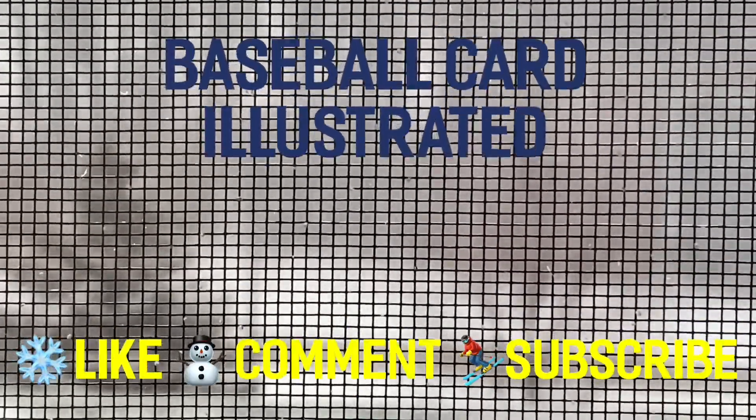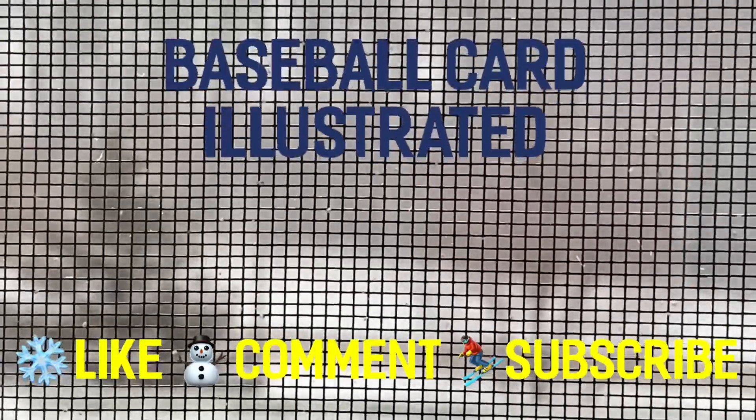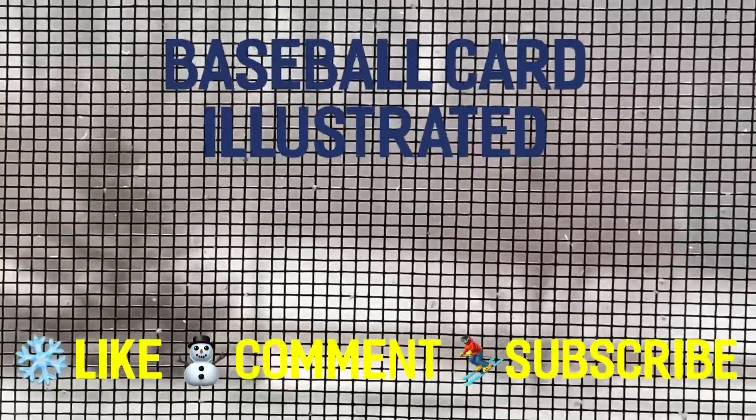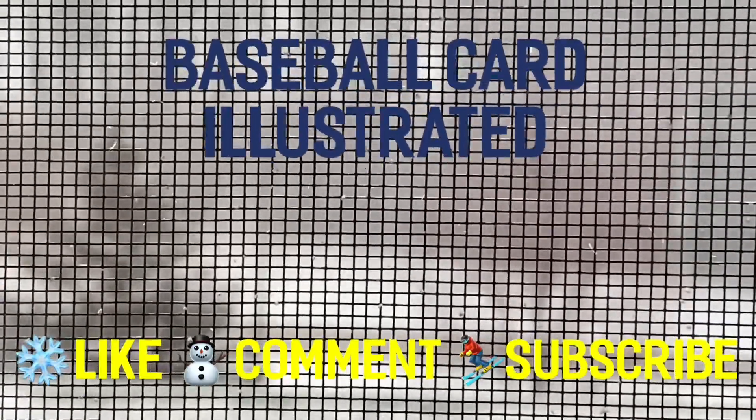Hi friends, and welcome back to the Baseball Card Illustrated channel. I'm Bronco, the PSA 11 inches of snow, but I'm not here to talk about that, even though it's a snow day for me here in the great state of Wisconsin.